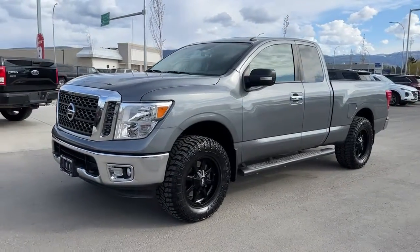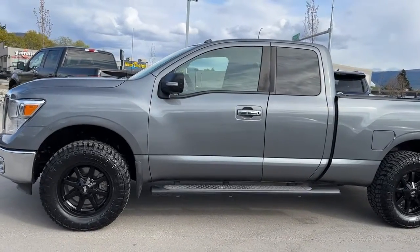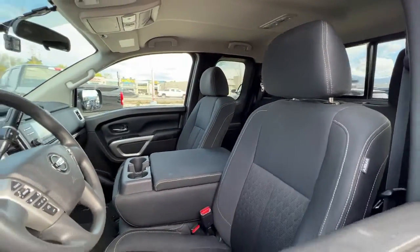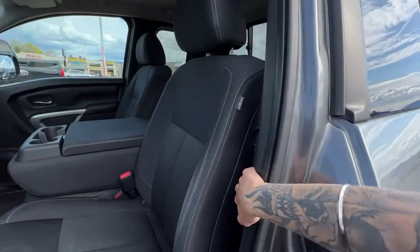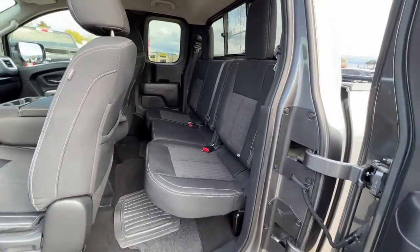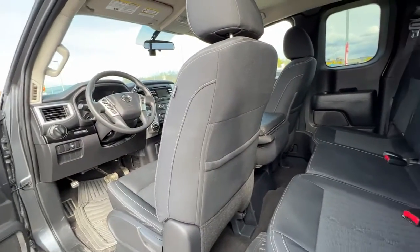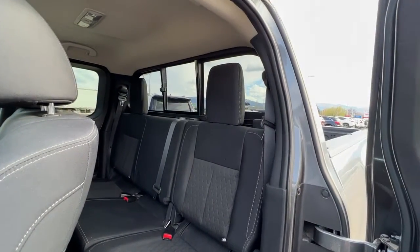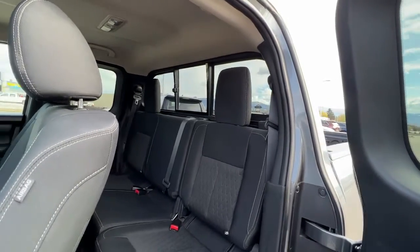So let's hop inside and check out what the cabin of this pickup has to offer. Peeking in through the window we have excellent condition cloth interior. As this is an access cab, we just open up the front door and you can reach right here and pull open the back. Back here we've got seating for three and you can pull those front seats up for more legroom if needed. We also have a rear window that opens so you can get some air in for your back passengers as well.